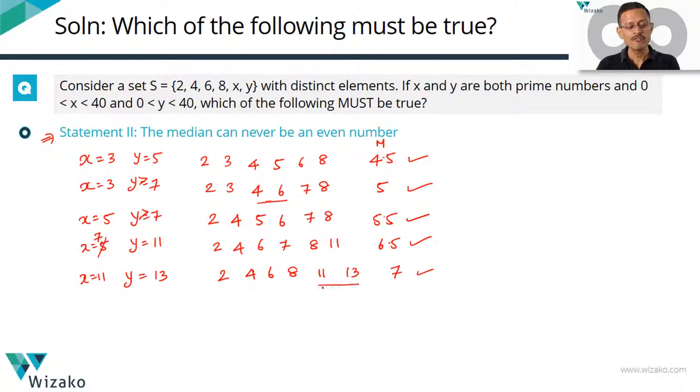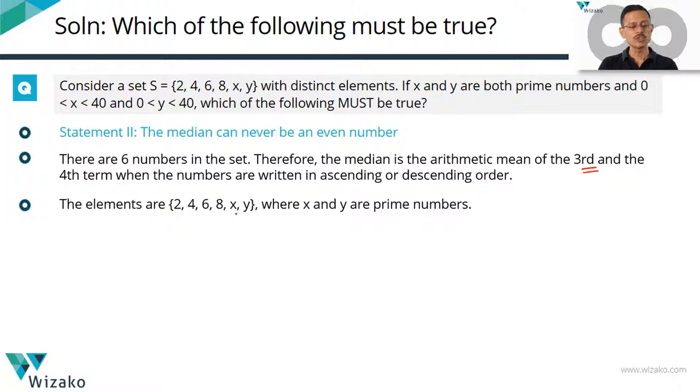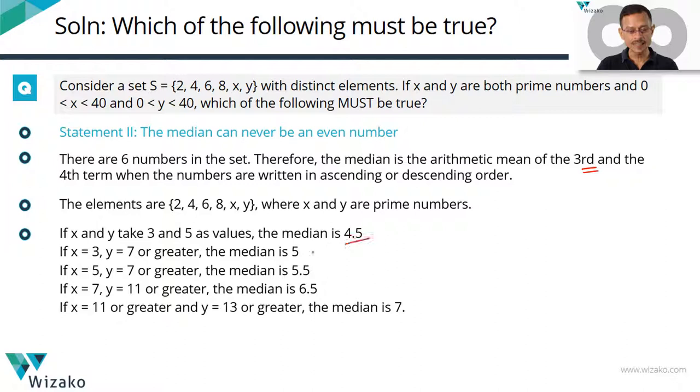For any values of x and y greater than 11 and 13, the third and fourth numbers are going to be 6 and 8, so the maximum possible median is 7. We've realized that whatever prime values x and y take — distinct and less than 40 — the median is never an even integer. The median values found were 4.5, 5, 5.5, 6.5, and 7. None are even numbers. Statement 2 is also true.